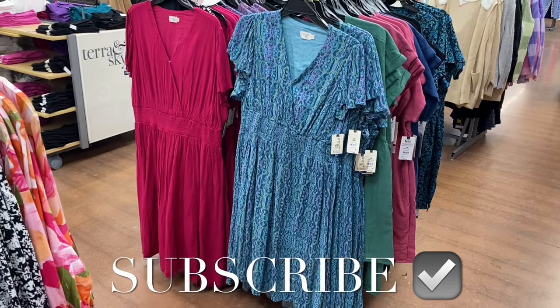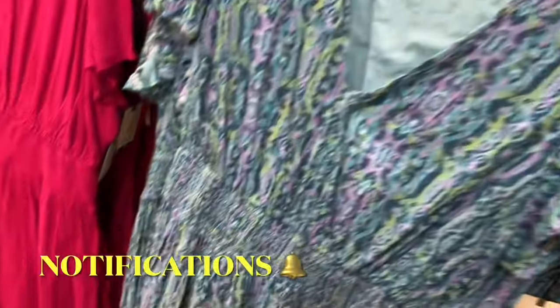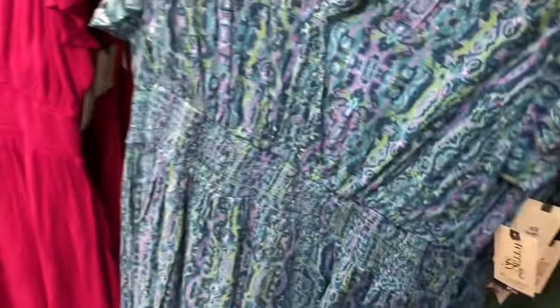Hey, welcome back to my channel. I'm at Walmart and I want to show you all the newest stuff. I'm going to show Time and True plus size, like everything I can find. This one I showed before, and if I can find any of these online I will definitely tag it. This one was online - surplus mini dress, $22.98.